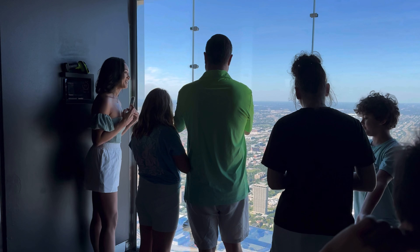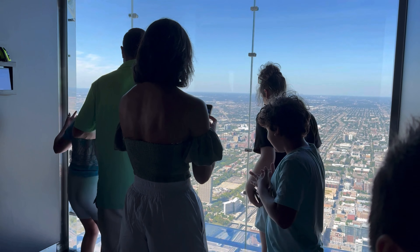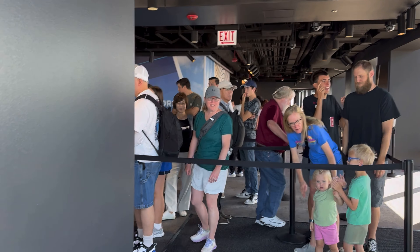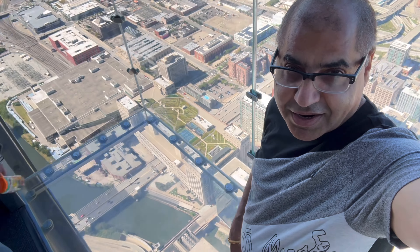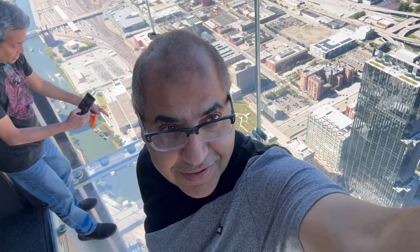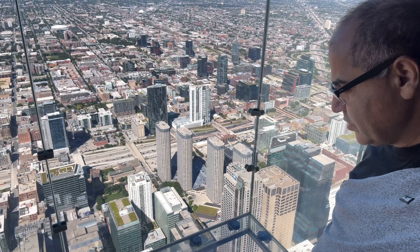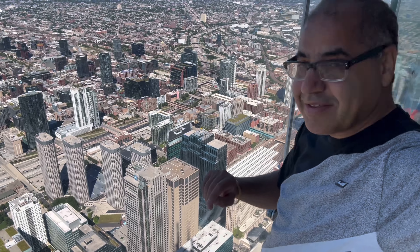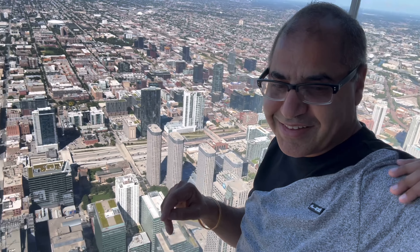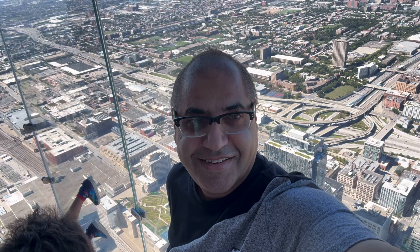A kid is jumping up and down, and people are lining up to go on the balcony. There is about a two-minute maximum window to be on that balcony. Here we are with my friends — if you want another turn, you have to get back in line. It's one of the best things to do up here at the 103rd floor sky deck.